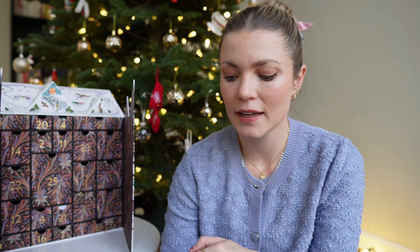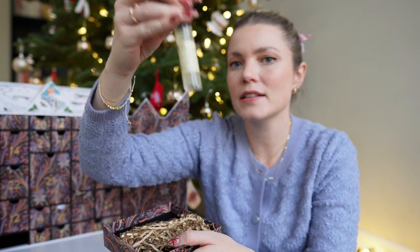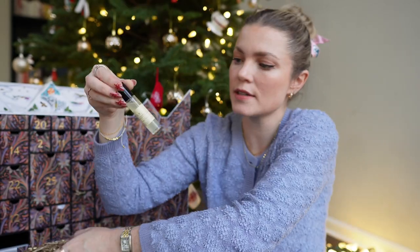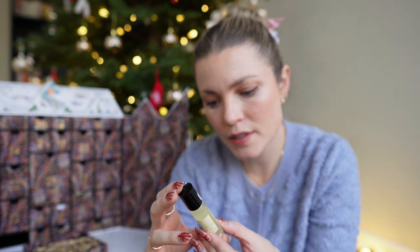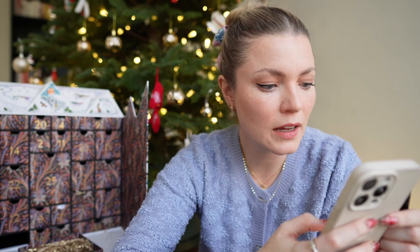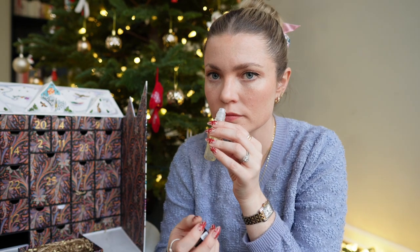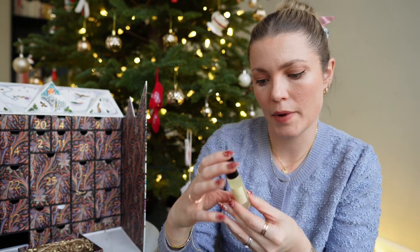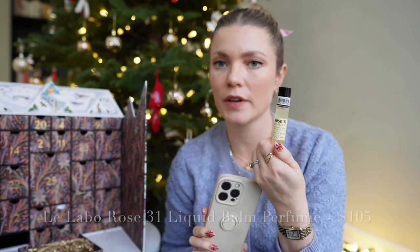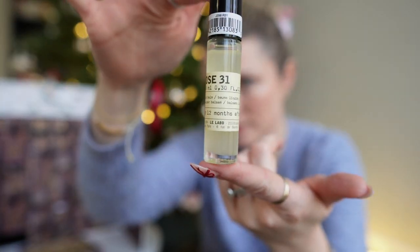Number nineteen — again a very big box with a very small product. It's the Fresh Rose 31 Liquid Balm, 12 months after first use. It appears to be a perfume and it's $105. I don't know if I'd pay that much for it — it looks quite cloudy — but I was expecting more for $100.